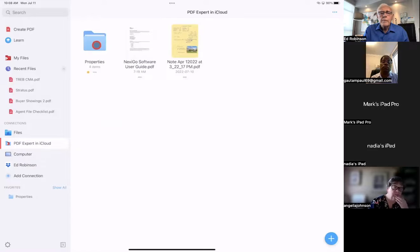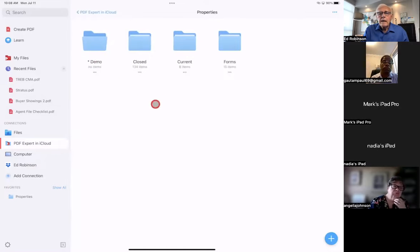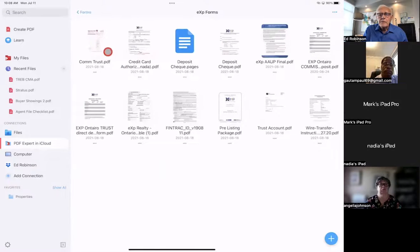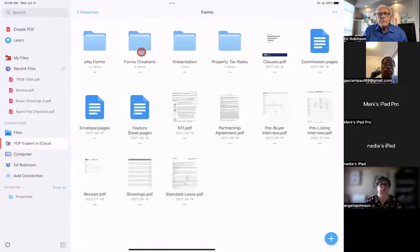This is my main folder. I'm going to do an overview of the whole system I created — good enough that it was accepted as a RICO course. I'll open up the Properties folder. Inside, I have three folders: Closed, Current, and Forms. Forms contains forms I use all the time — company forms, ones I might want to use, property taxes over the years. I've got the N11 form in there too.